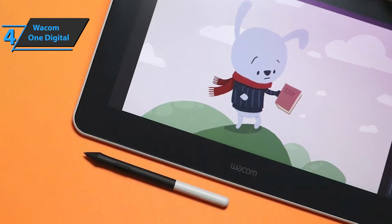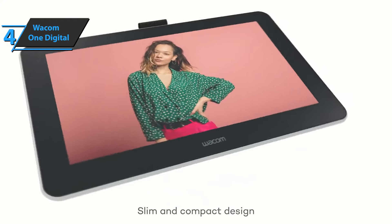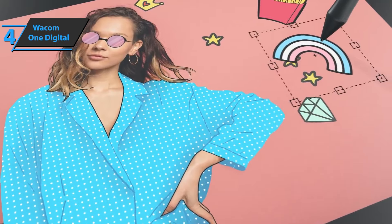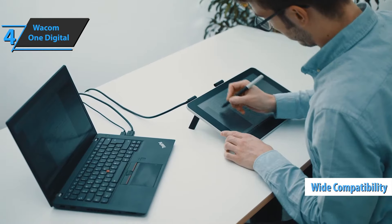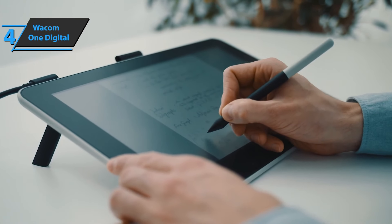The tablet includes programs such as Bamboo Paper, which turns the monitor into a drawing blog, as well as Adobe Premiere Rush for video editing and Clip Studio Paint Pro, ideal for drawing. It's compatible with Android, iOS, and Windows operating systems, so you can use it with practically any device. If you're a newbie in this domain, this is the one you want.